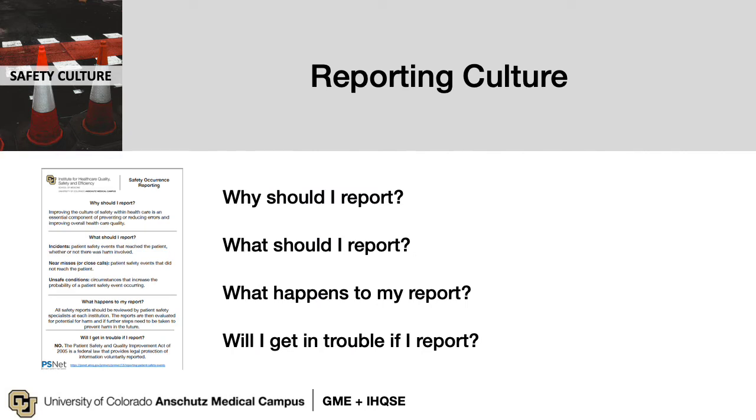There is a document in your materials covering key questions about patient safety reporting: why, what should you report, what happens when you report, and will you get into trouble? We've already covered the why — to provide an informed culture. The what is simply anything that does or has the potential to cause harm or distress. Your reports are reviewed systematically by the institutions. And will you get into trouble? No — there are federal protections in place for voluntary patient safety reporting, so you should feel absolutely comfortable. Learning what and how to report is a process; work with your teams and, if needed, risk management.